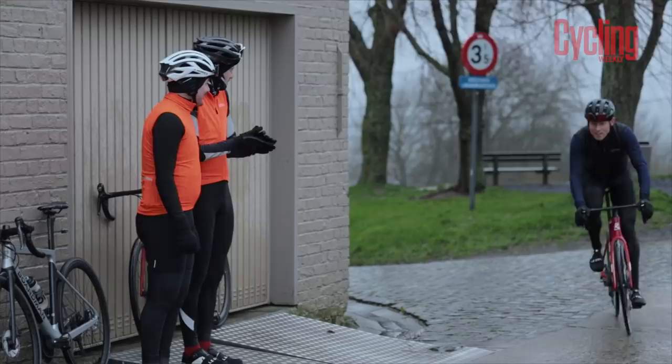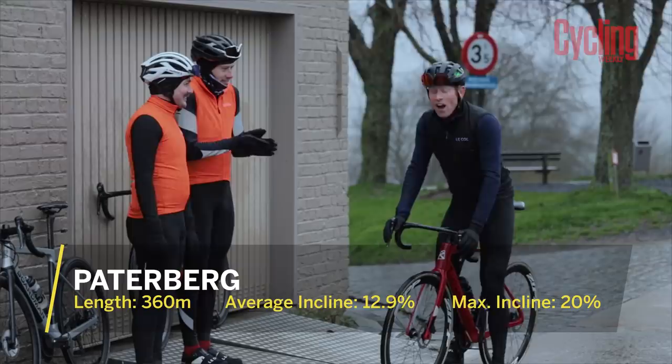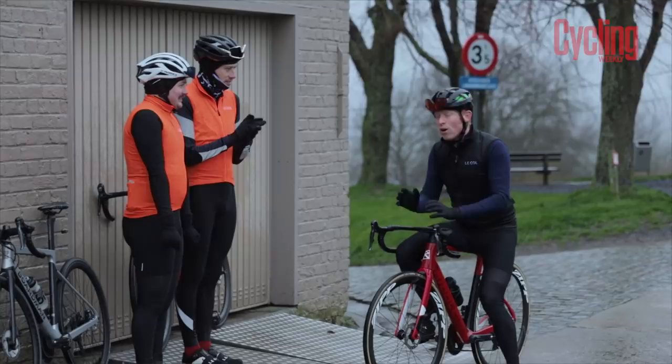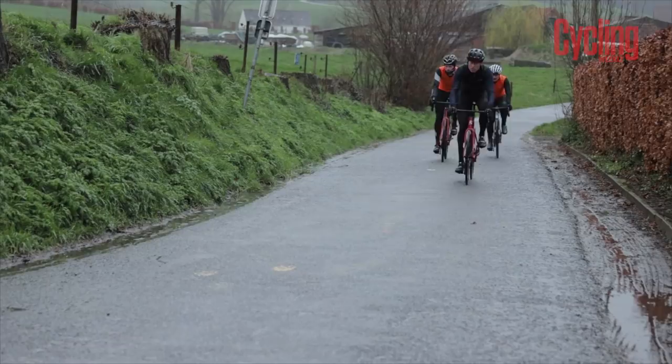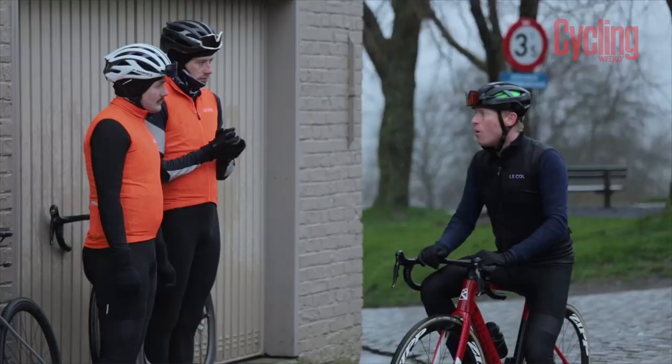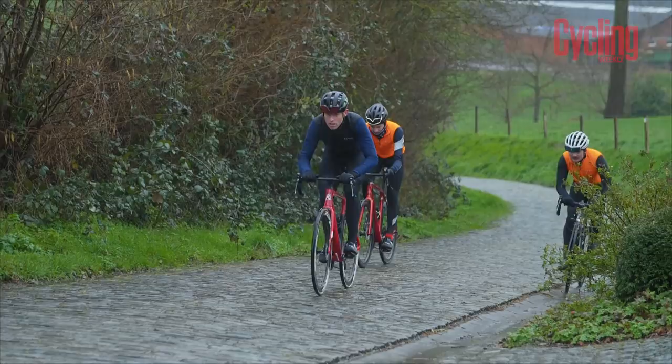We've made it to the top of the Paterberg — the final climb of the Tour of Flanders. It's only 400 metres long, which ordinarily wouldn't be that tough, but it gets up to 20 percent on the cobbles with a crazy sharp right-hand bend at the bottom that takes all your momentum away. That's the last climb for the racers, but for us we're carrying on to the Koppenberg.